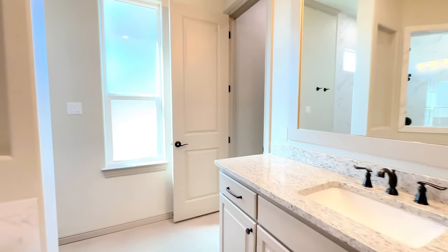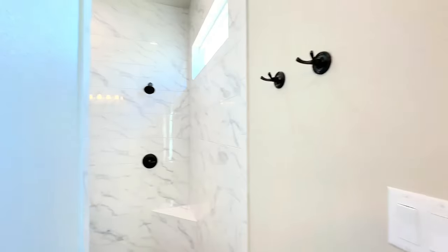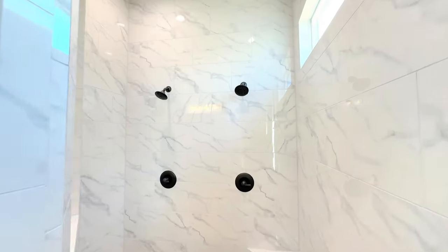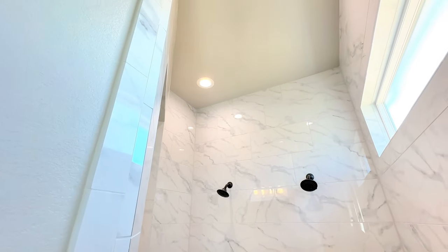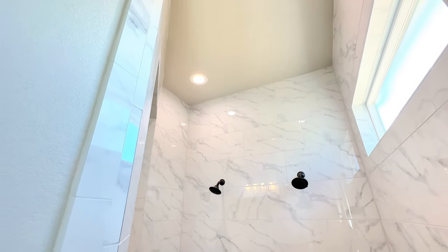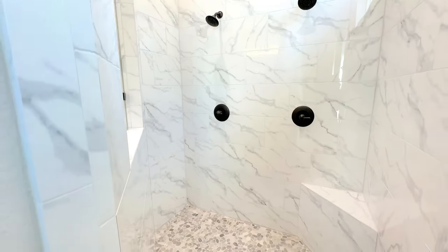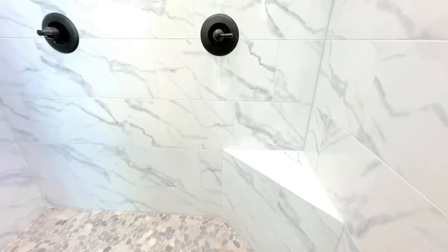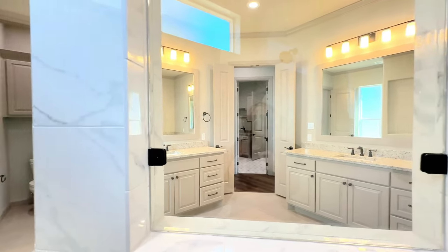Let's take a look at this shower — dual shower heads, dual handles, and tile taken all the way to the ceiling. Look at that pebble stone flooring. It has a corner bench seat and take a look at what you can see from the window in the shower.